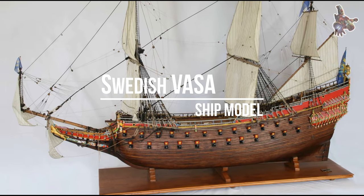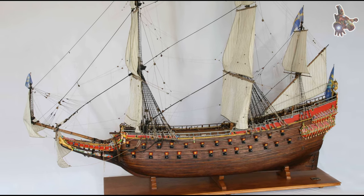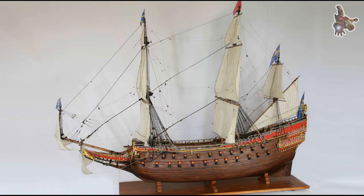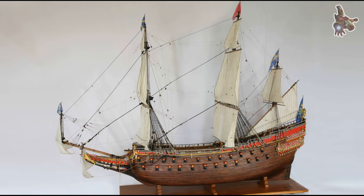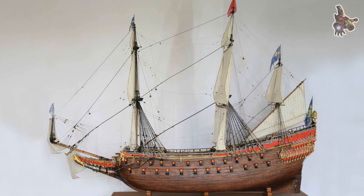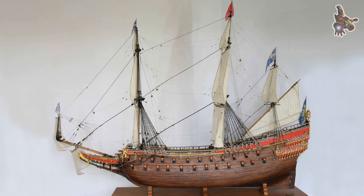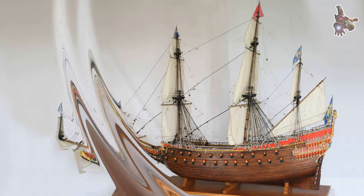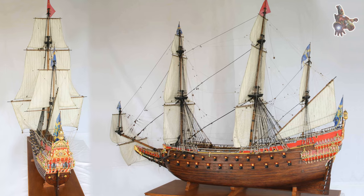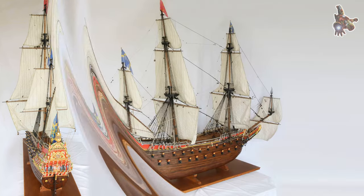Hi everyone! Welcome to our detailed exploration of the Vasa, the magnificent 17th century Swedish warship that has captivated historians and visitors alike for centuries. In this video, we'll answer some of the most frequently asked questions about the Vasa, uncovering fascinating insights into its construction, voyage, and the remarkable efforts to preserve this iconic piece of maritime history. Let's dive into the story of the Vasa and discover the secrets it holds.